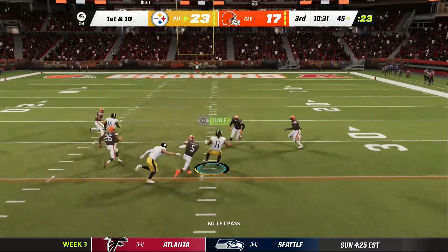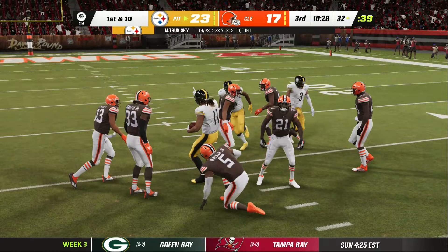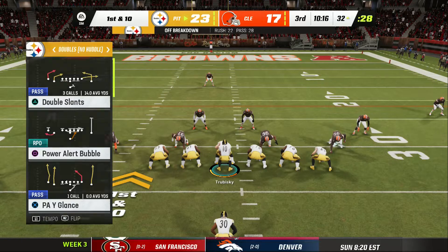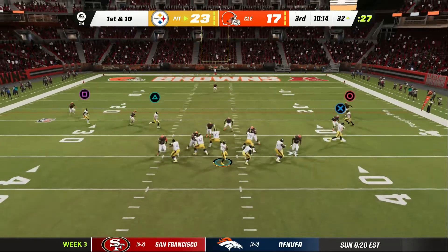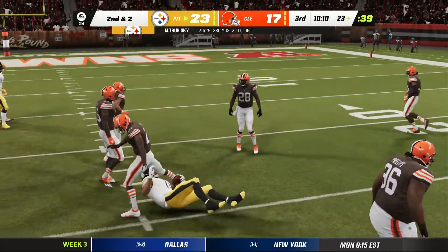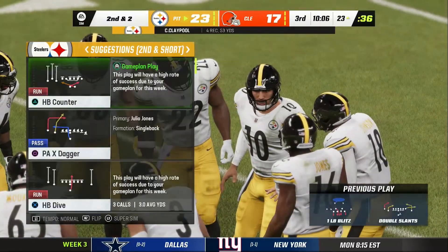They'll throw on first down with Trubisky. Quick slant, finding Claypool. And they're going to speed things up here. On first down, Trubisky again — Claypool with another catch and he'll be brought down at about the 23-yard line.